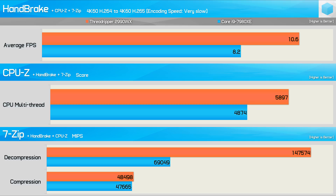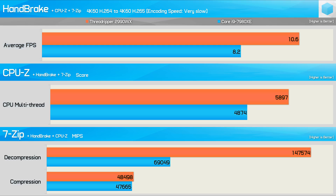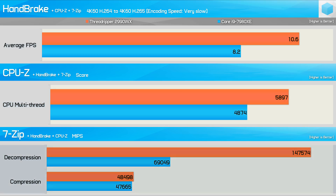Running all three applications simultaneously provides some very interesting results. Whereas the 2990WX was 22% slower in Handbrake previously, it's now 29% faster — a very impressive result. It does take a hit in CPU-Z but was still 21% faster than the 7980XE. And in 7-Zip, it managed to maintain a good chunk of its decompression performance, and the 7980XE took a big enough hit in compression that the 2990WX edged ahead. This is the first truly great result for the 2990WX in these multitasking benchmarks, even without a rendering workload to prop it up.